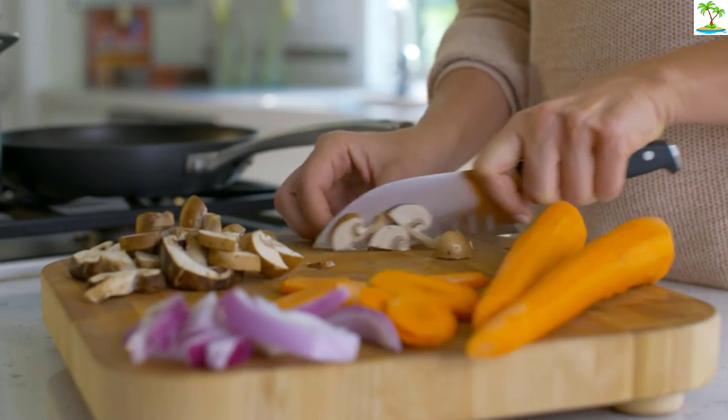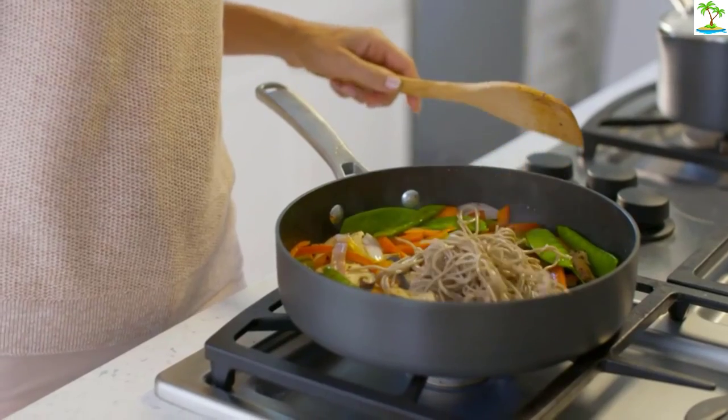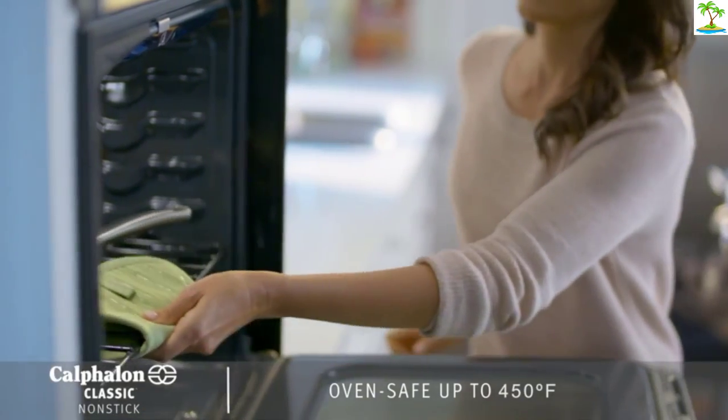With arthritis, some handles are difficult to grasp firmly — not these. An all-around great Dutch oven. Very satisfied. Also very easy to clean.